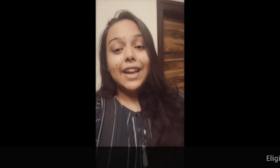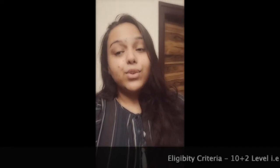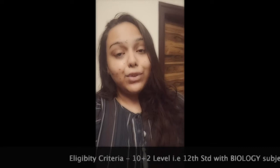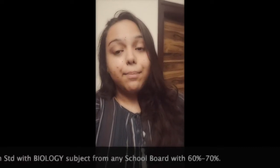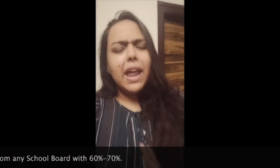Talking about the eligibility criteria, interested students should have a 10+2 level, that is 12th standard, with Biology as their main subject from any school board, with a minimum of 60 to 70 percentage.